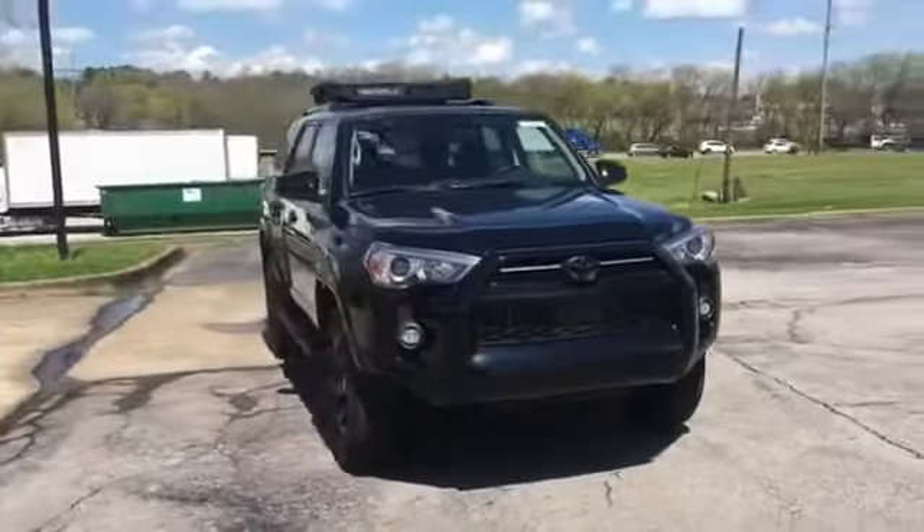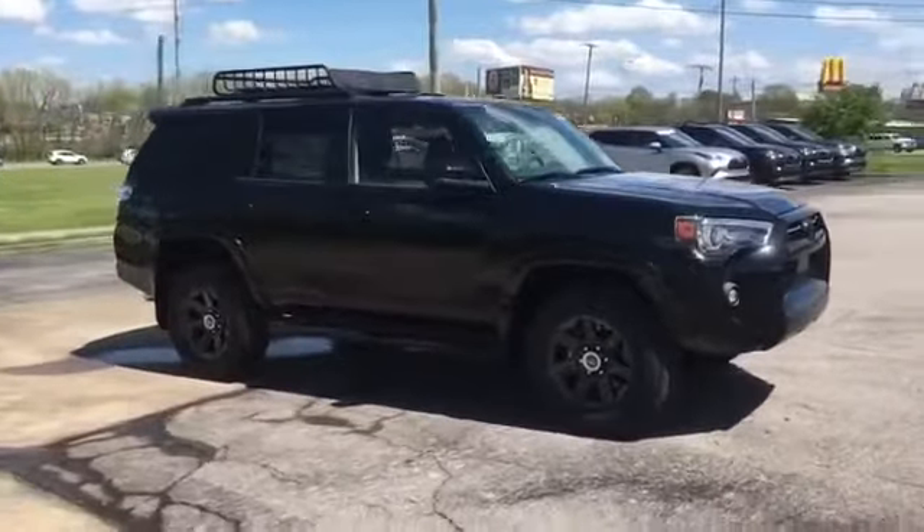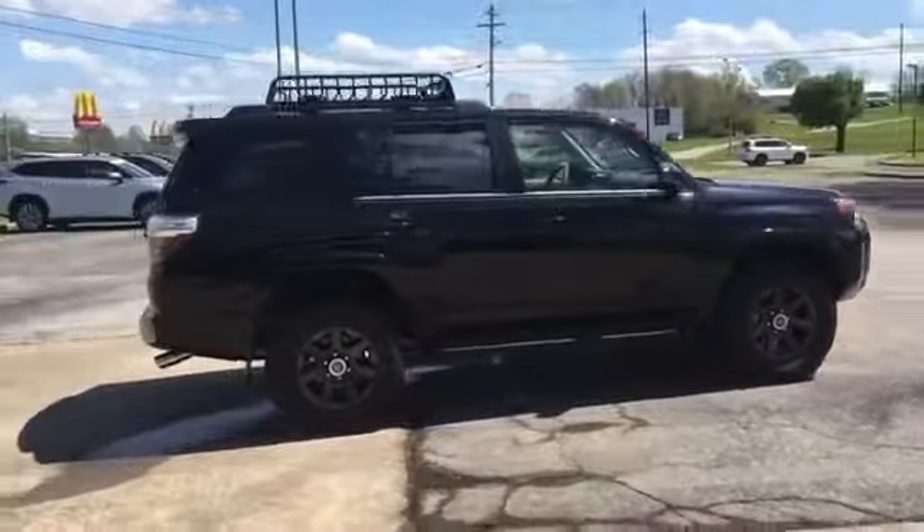2021 Toyota 4Runner. This SUV offers space as well as power and performance. Designed with its driver and passengers in mind, with features like these.